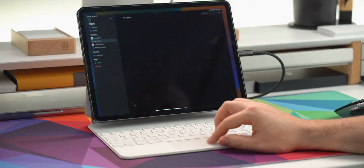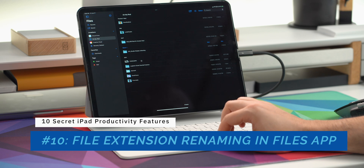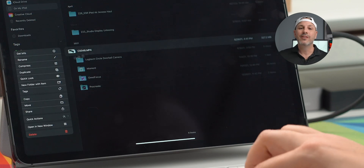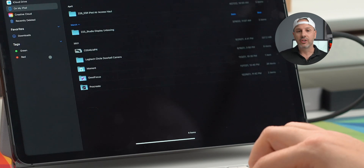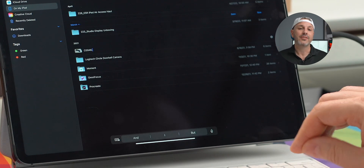Number 10: Apple is taking a concerted effort to rebrand the iPad as more of a personal computer, and we see that with the features they're bringing to iPadOS. The first feature is the ability to rename file extensions in the Files app. So if you're working with a PNG file and you want to convert it to JPEG, you can do that by editing the extension and converting the file right inside of the Files app.